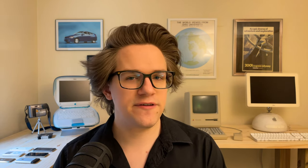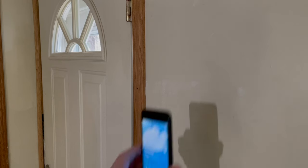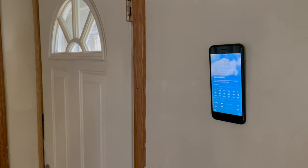Number six: iOS 17 introduced StandBy, an excellent feature that converts your phone into a smart display when you're not using it. But the problem is that when you are using it, you don't have your smart display anymore. If your old phone is still new enough to run iOS 17, that's perfect because you can have the best of both worlds.